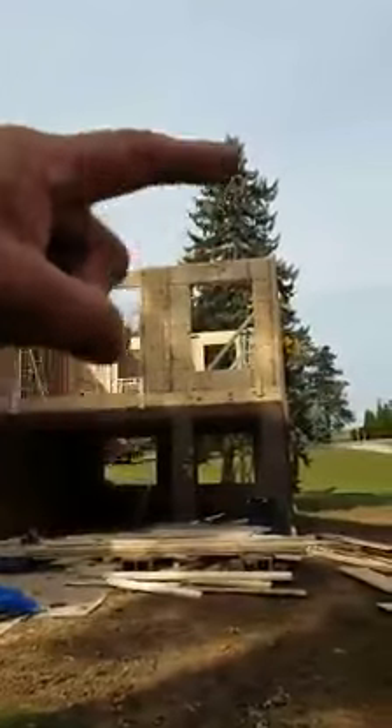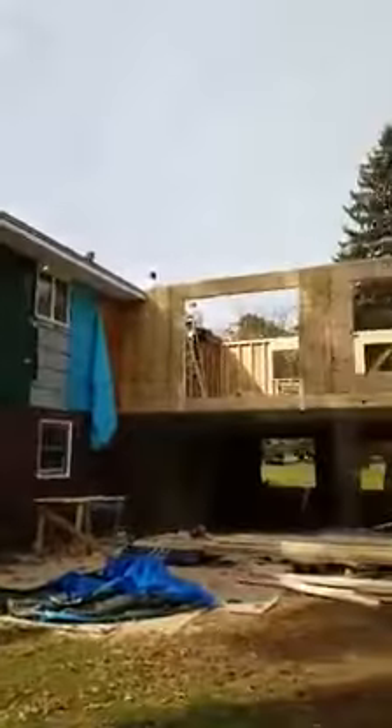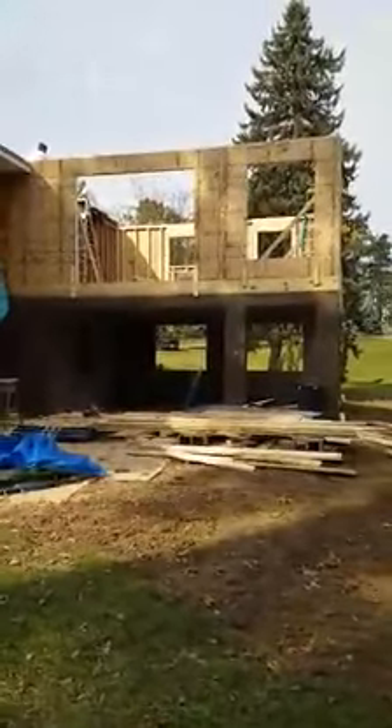This is going to end up having a reverse gable on this end, kind of like this house over here — a reverse gable coming off a hip roof. Then it will have a master bedroom, bathroom, and a pool in the basement. This is going to be slick.